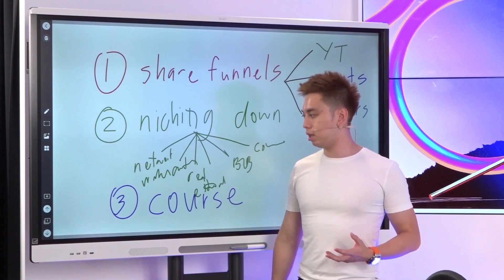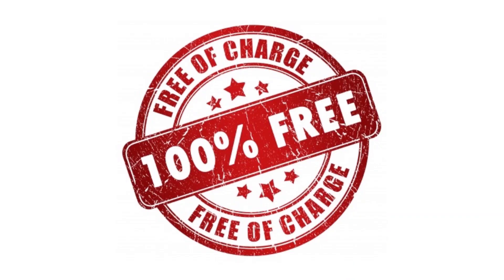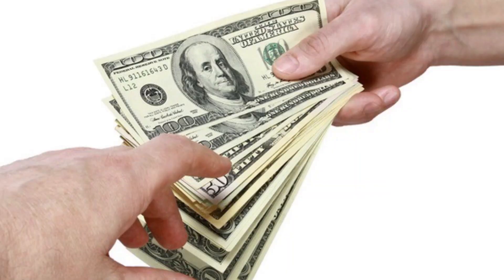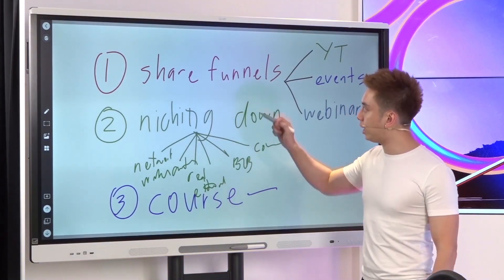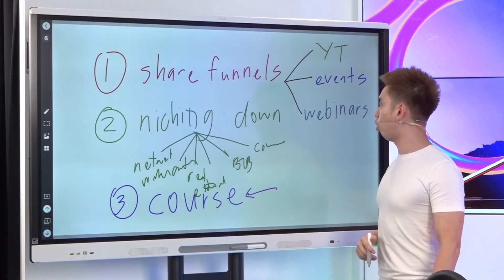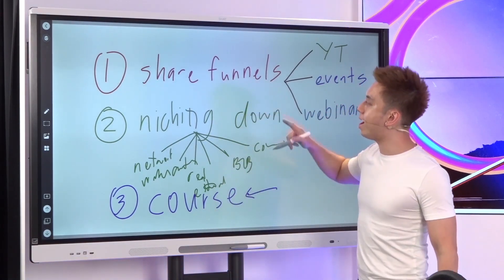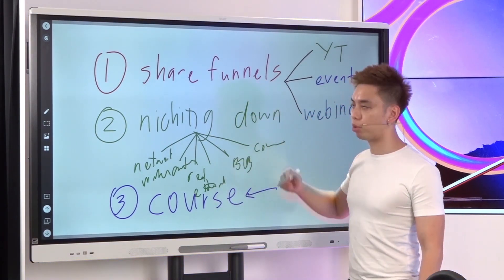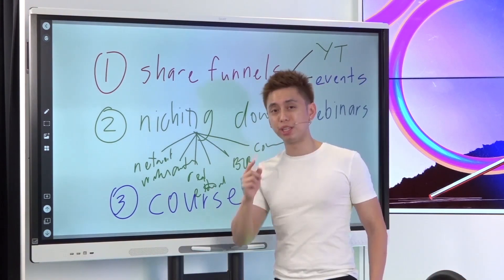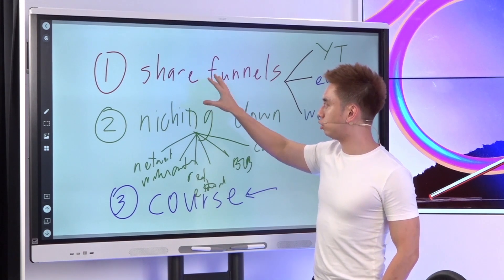Whether you are selling products on Udemy, whether it's a completely free course or a paid course, integrate ClickFunnels and the process of funnel building, getting leads, or getting more sales as part of your course. Notice how everything comes back down to number one, which is the share funnel — which then brings us to number four.